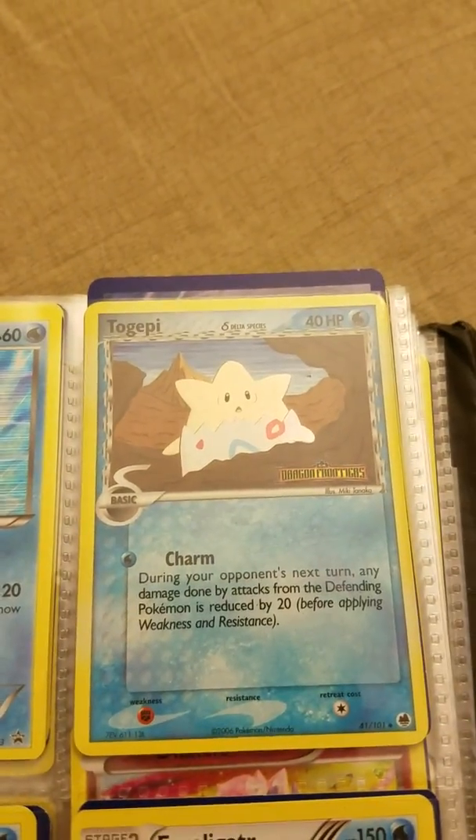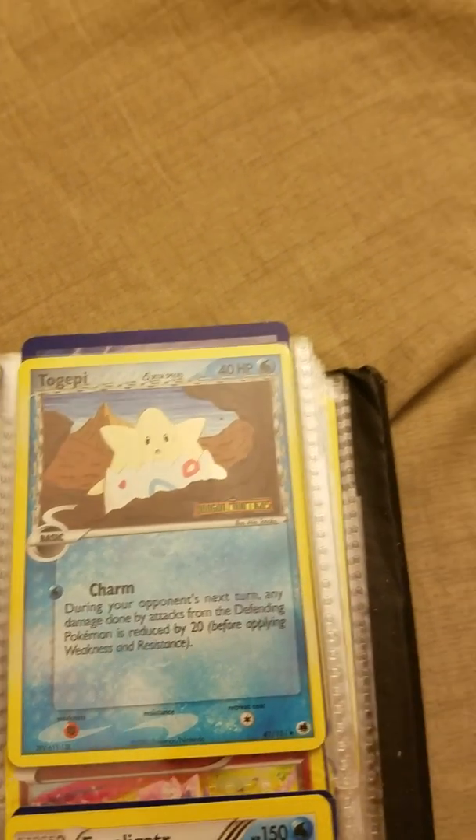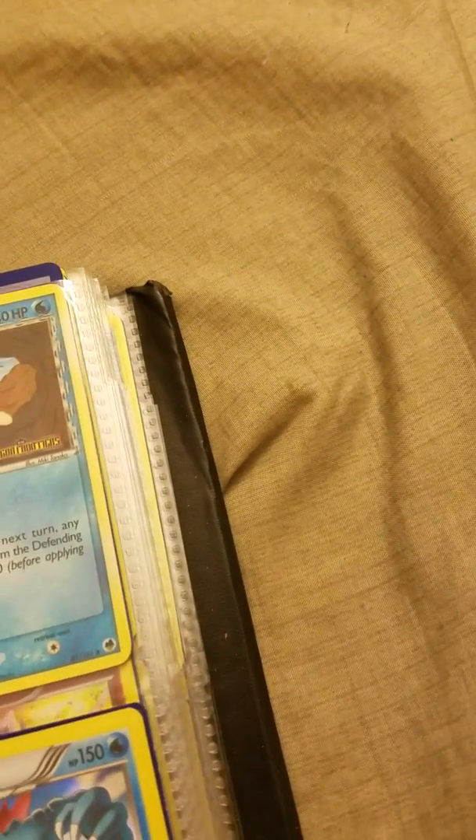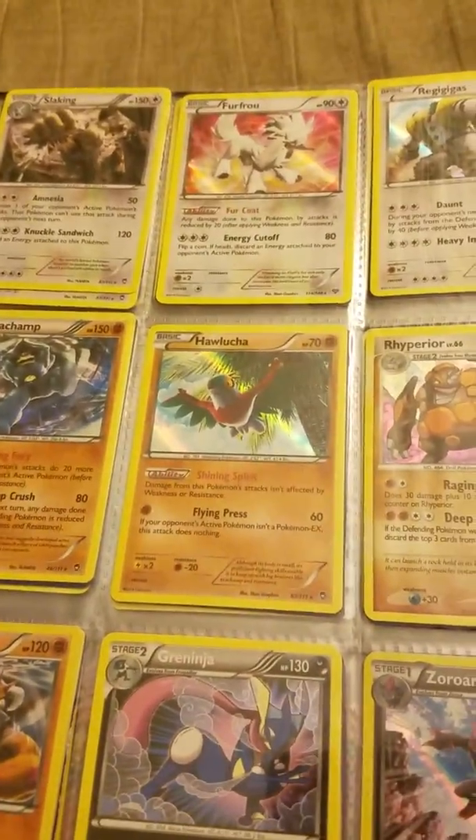I do have this one here which is an interesting one because it says Dragon Frontier — I didn't know what that's all about. If you guys know anything about that card, its rarity and popularity, let me know. I thought it was an interesting card, and I got some other really cool ones in this video.